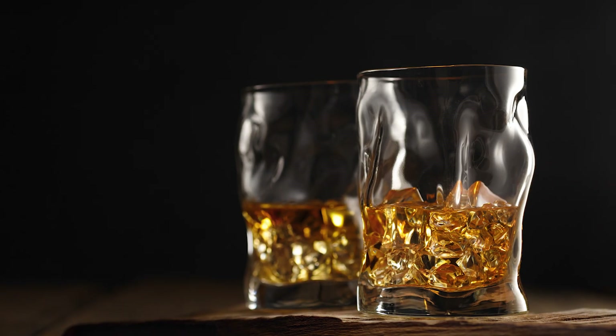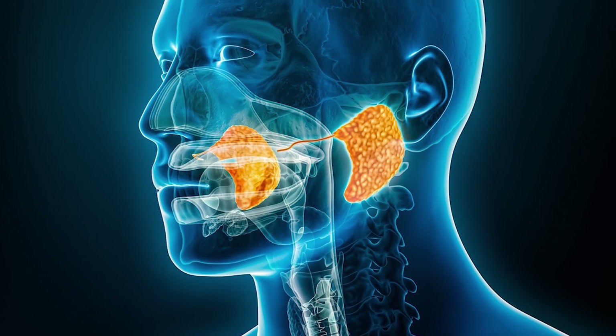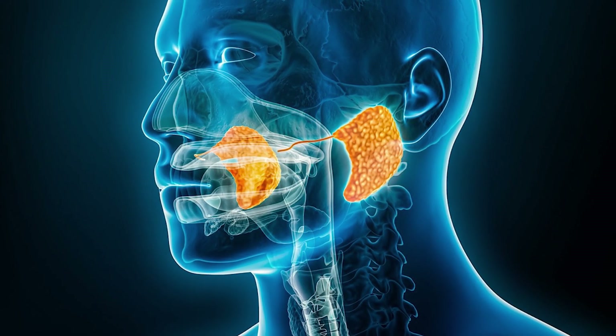Two other things that will destroy your saliva production are alcohol and smoking. Alcohol is also a diuretic, meaning it'll dehydrate you, but alcohol can also actively damage your salivary glands, which are necessary to actually produce saliva. Chronic alcohol use is actually associated with something called sialadenosis, which is when your salivary glands become swollen and dysfunctional. So I'd even avoid an alcohol mouthwash — a lot of mouthwashes claim to be antibacterial and use alcohol as an antiseptic, but they're going to dry out those tissues and probably do more harm than good.